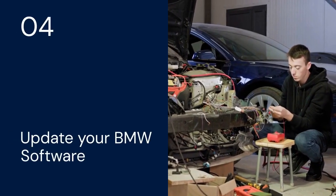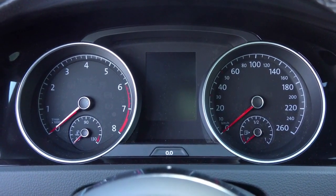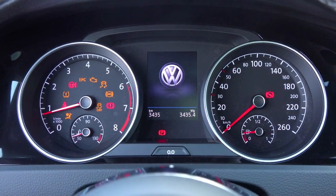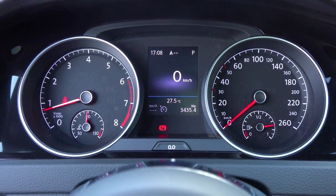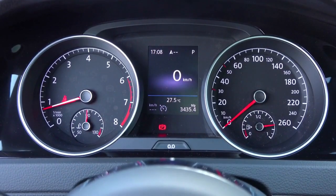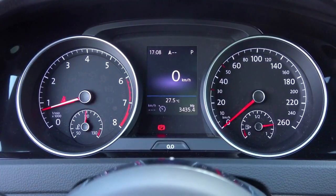Number four: try updating your BMW software. BMW regularly releases software updates that can fix bugs and improve system stability. Check for available updates in the iDrive system or through the My BMW app, and follow the instructions to install any pending updates.